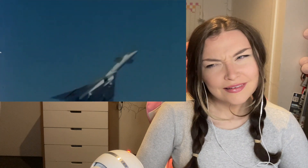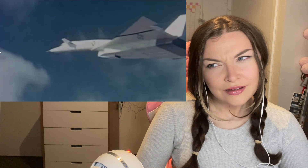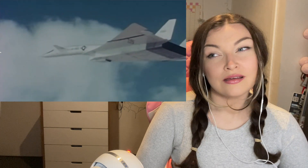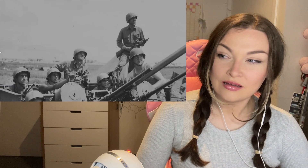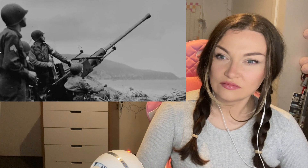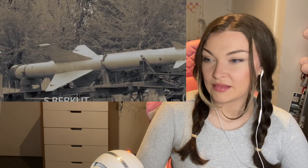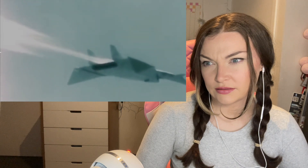The idea behind the XB-70 originated in the 1950s, when it was assumed that greater speeds and altitudes would enable American bombers to survive against Soviet air defenses on their way to delivering their doomsday payloads. At the time, the only effective defense against bombers were fighters and anti-aircraft artillery. But the introduction of the first Soviet surface-to-air missiles in the late 1950s changed that picture dramatically, making the XB-70 much more vulnerable even at Mach 3 speeds.